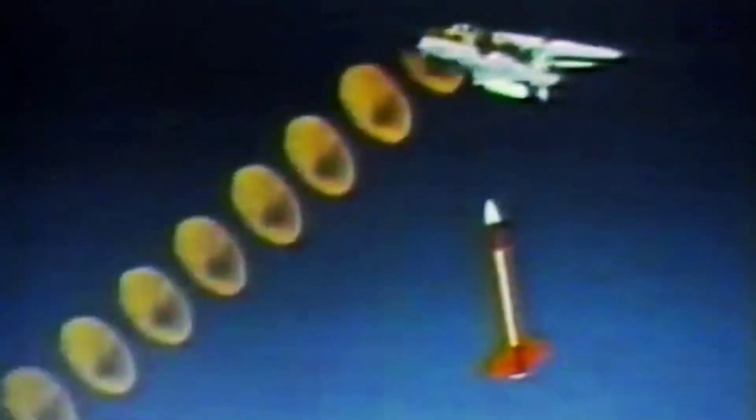Even a miscalculation of just 1/100th of a second can cause a miss by over 100 feet (30.5 meters), due to the extremely high speeds involved.